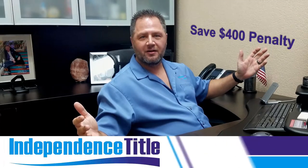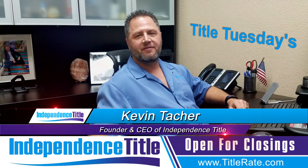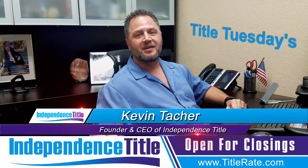How would you like to save a $400 penalty? On this episode of Title Tuesdays, my name is Kevin Thatcher, the Founder and CEO here at Independence Title, also known as your Title King.